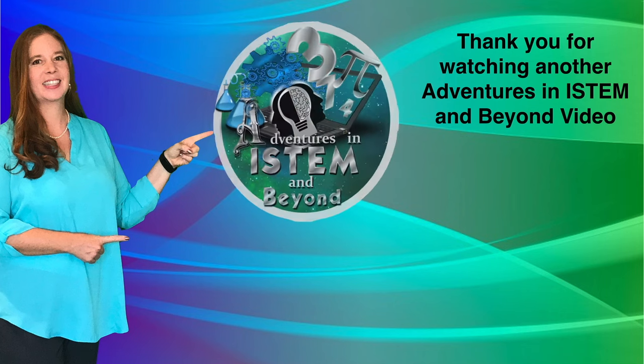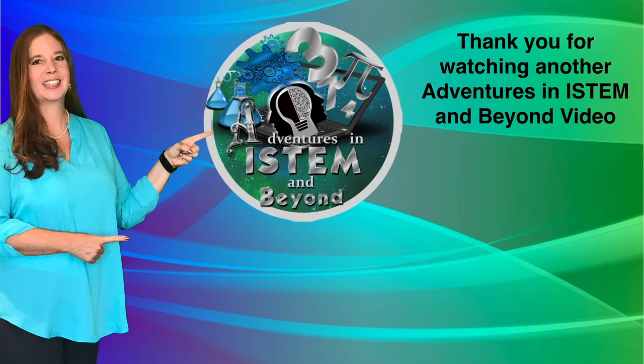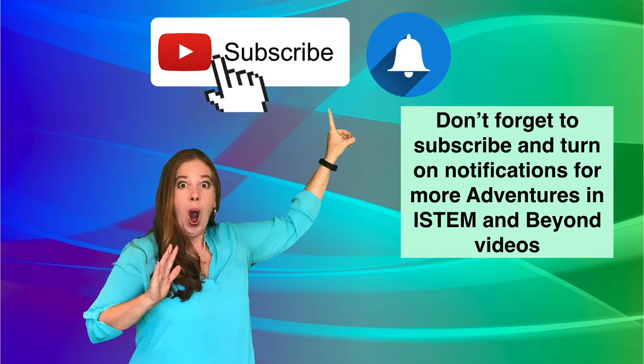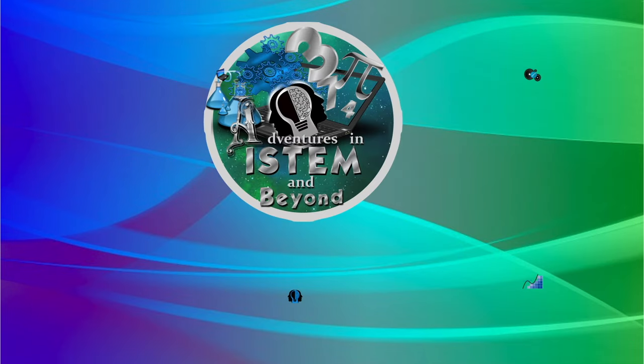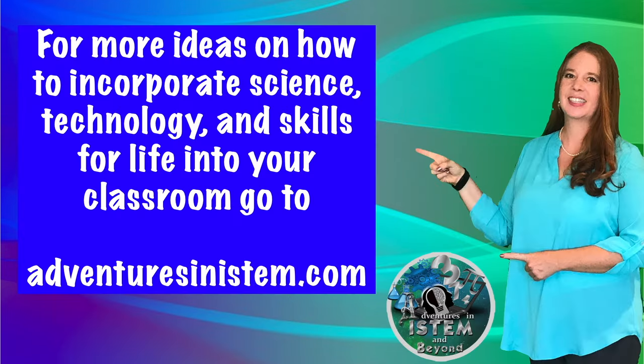Thank you for watching another Adventures in iSTEM and BEYOND video. Don't forget to subscribe and turn on notifications for more Adventures in iSTEM and BEYOND videos. For more ideas on how to incorporate science, technology, and skills for life into your classroom, go to adventuresinistem.com.